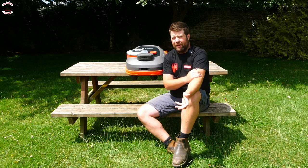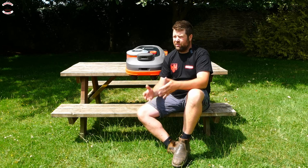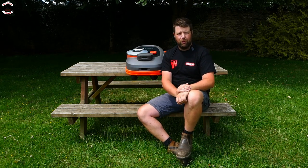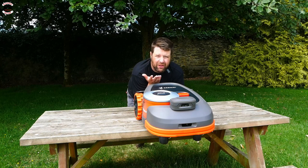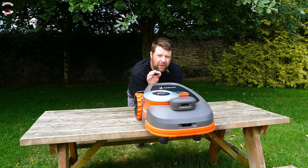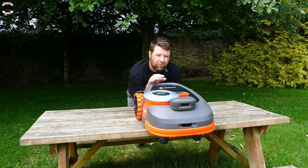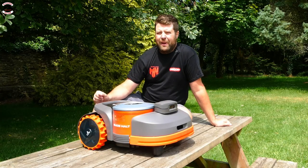Question number two: do robots actually work? Yes, they do — the proof is in the pudding. In mainland Europe, something like 80 to 85 percent of gardens have a robot mower now. So yes, they do work, but they have to be right for your lawn. Number three: what happens to the grass clippings — there's no bag on it. It's not designed to bag the grass. It's designed to cut more regularly, just chipping off a little bit at the top each time, giving a uniform finish, putting nutrients back in, and giving you a better root structure.